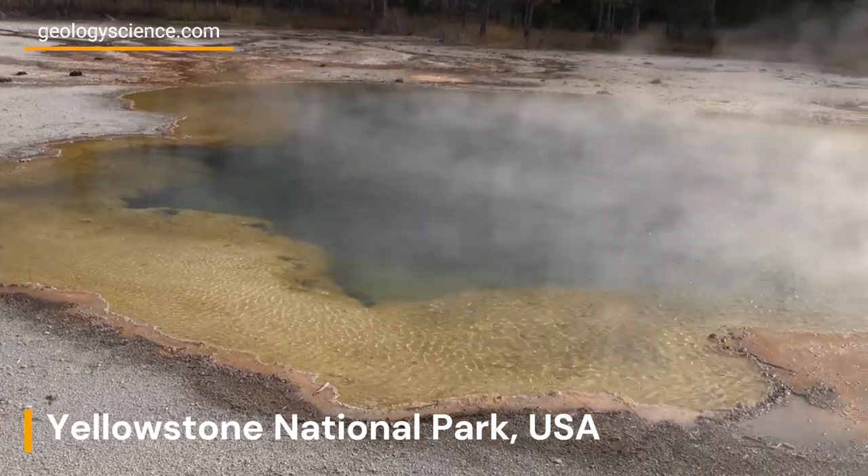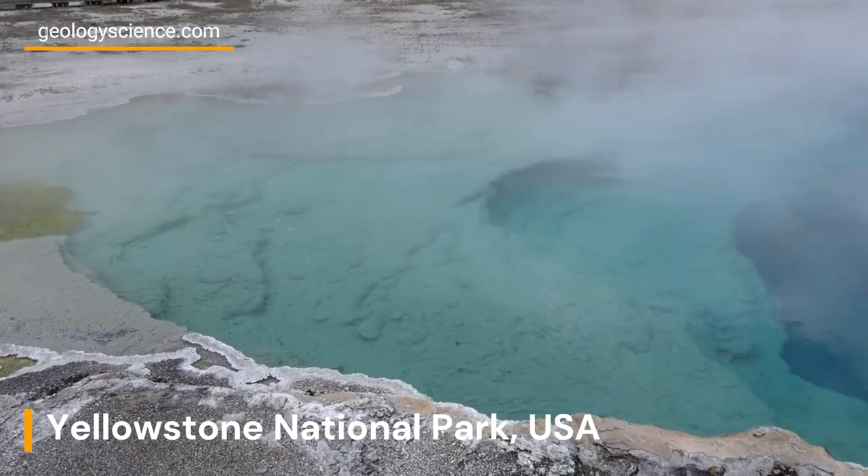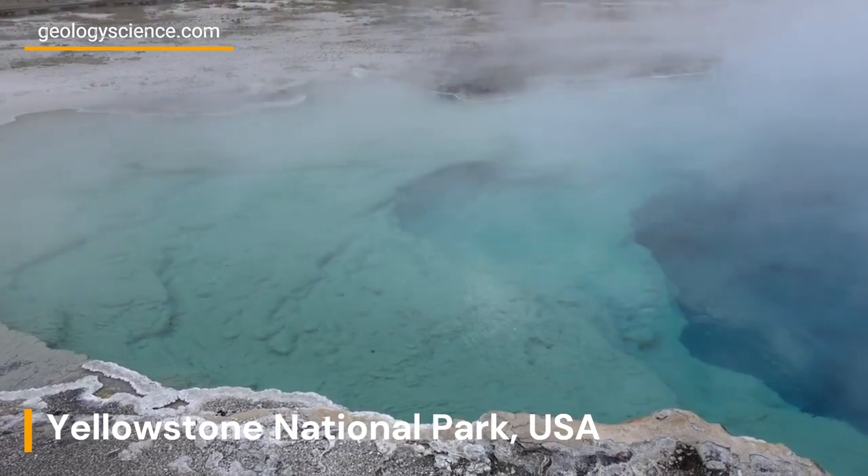The fumaroles at Norris can reach temperatures of up to 200 degrees Celsius, making them some of the hottest in the park.